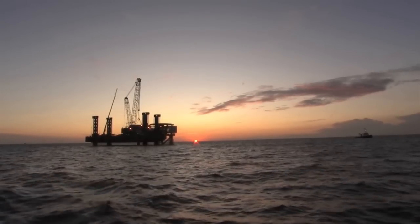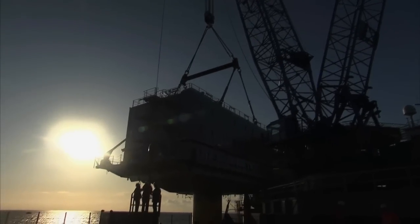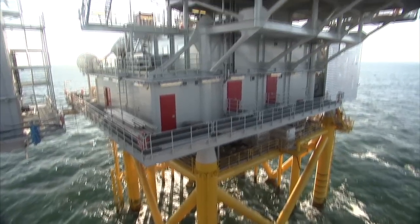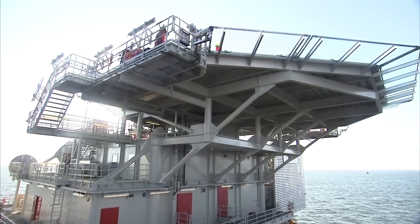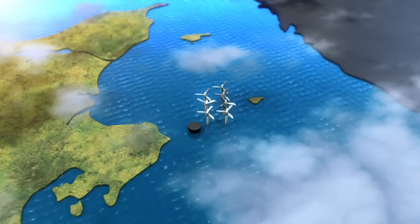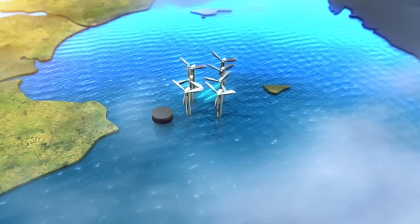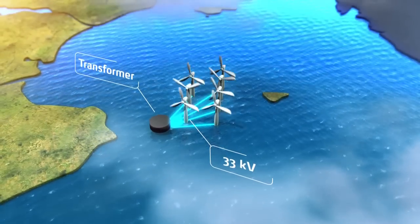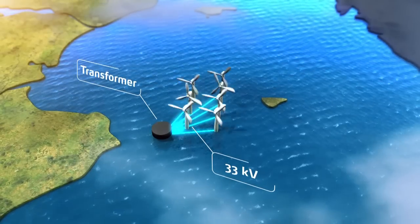Power from the many offshore wind turbines at Anholt is collected at sea in a substation placed on a large 5,000-tonne platform. The substation with its transformer is a heavyweight power unit. The substation transmits huge amounts of power, whilst the transformer's job is to increase the voltage so that the power can be transmitted ashore via a submarine cable for a distance of 26 kilometers onto the mainland.